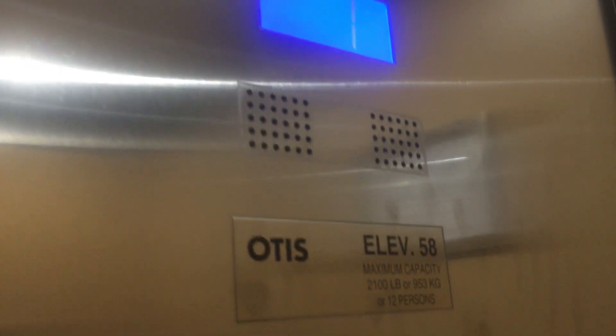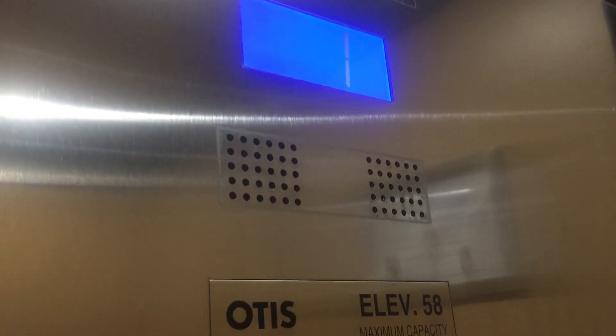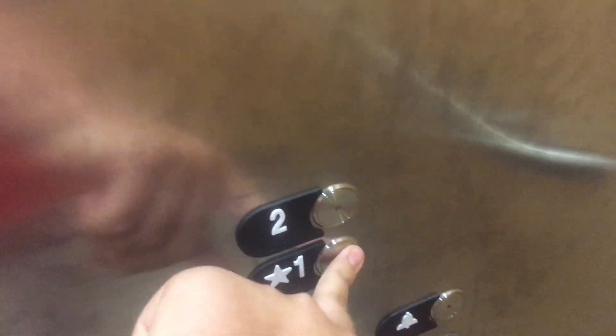Let's go up to 2. We're going to do it one trip and then we're going to go back down. Then we have to go down one.